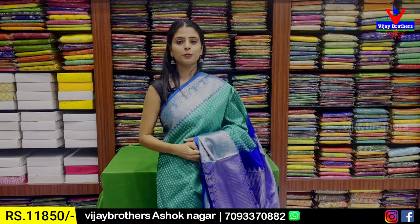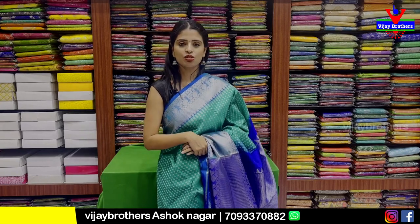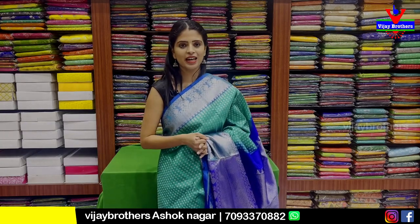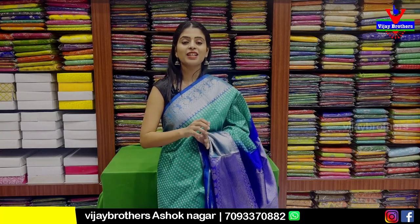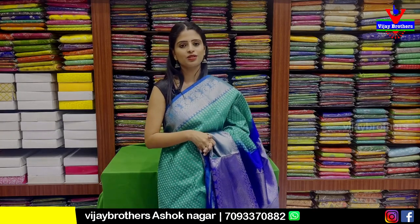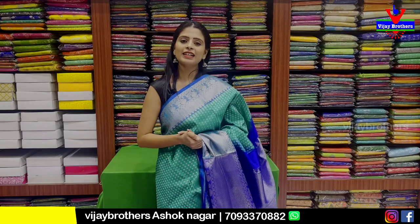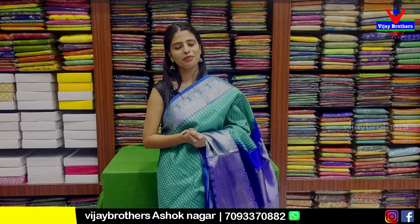So, this is our collection. If you like any saree and want to purchase, you can visit our store directly or purchase online. Simply screenshot your favourite saree and send it to our WhatsApp number. Or use the website link in the description box to purchase. If you want more such collections, mention it in the comments — until then, keep smiling, take care, bye bye!